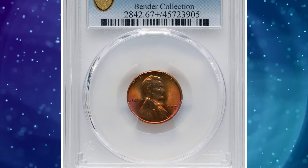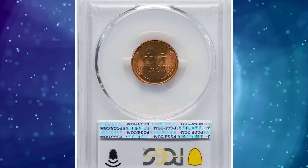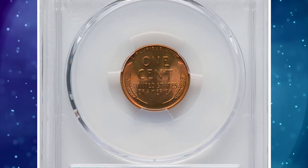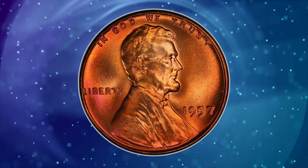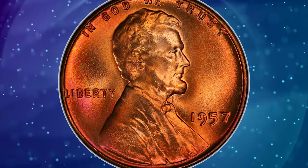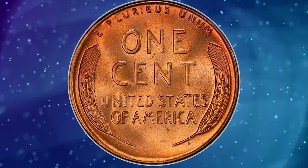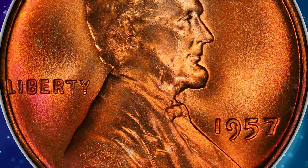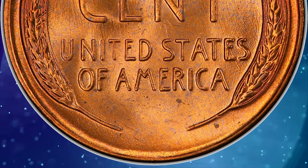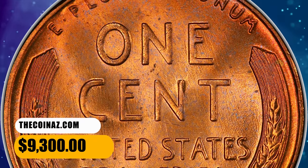Number 3: 1957 Lincoln cent, graded in mint state 67 plus red by PCGS. A conditionally scarce superb gem red example of this late wheat cent issue, rare in this grade with the PCGS plus designation. Luster is frosty and vibrant, yielding rich copper orange and rose red hues without carbon spotting. Strike sharpness is similarly impressive. Only a few other coins in this numeric grade share the plus designation. It ended up selling for $9,300.